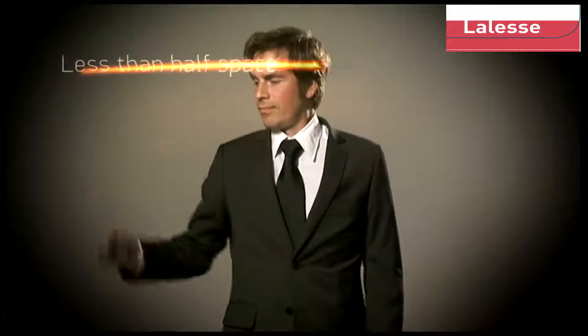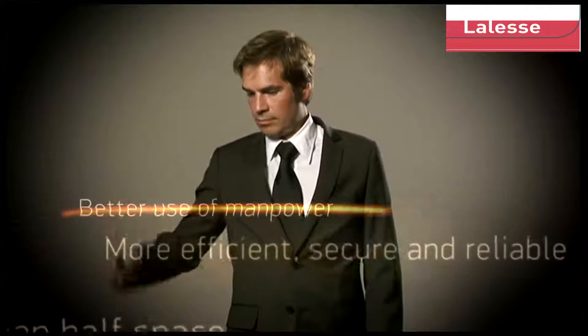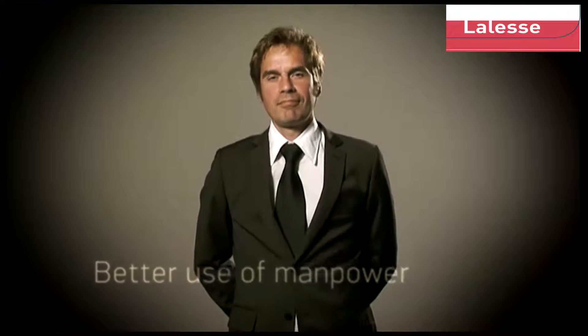Even less than half the space. More efficient, secure and reliable. Better use of manpower. This is definitely it!